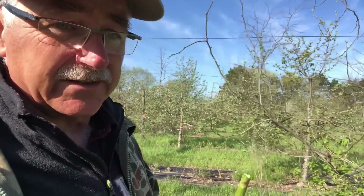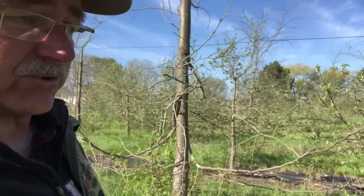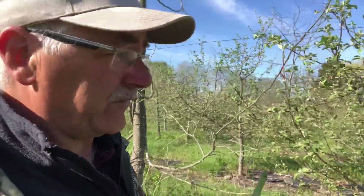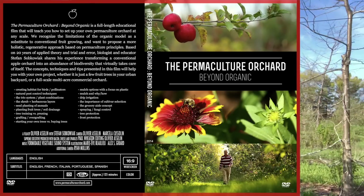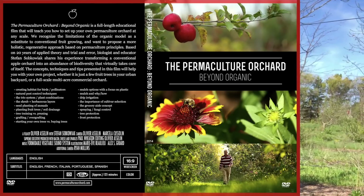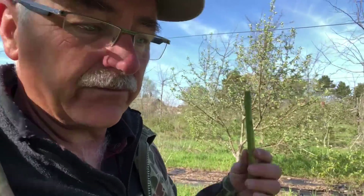There are some videos you really need to see if you're interested in the idea of the permaculture orchard — even if you just want to grow a couple of fruit trees. Go see the film first: The Permaculture Orchard Beyond Organic. I've really been trying to give you information that is the cornerstones.